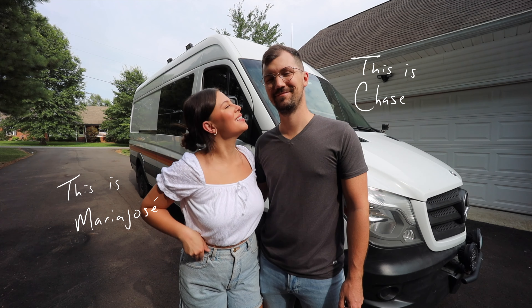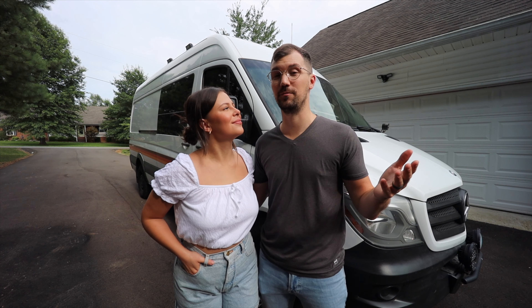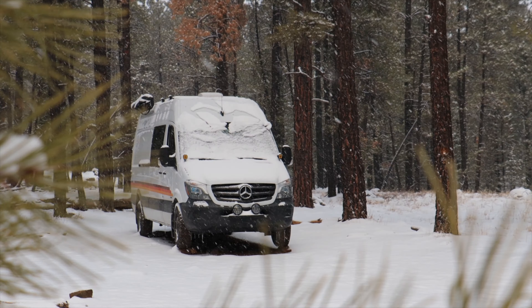Hi friends, we're Maria, Jose and Chase. In 2018, I lost my job. We decided to do things a little bit differently, and since then we've been living as full-time nomads on the road.